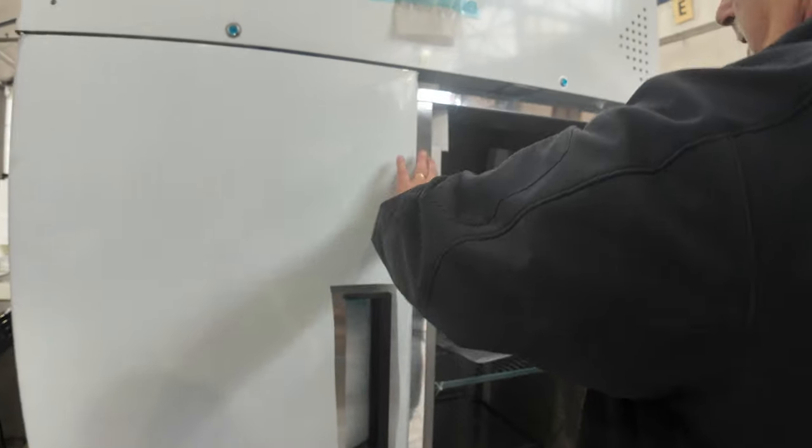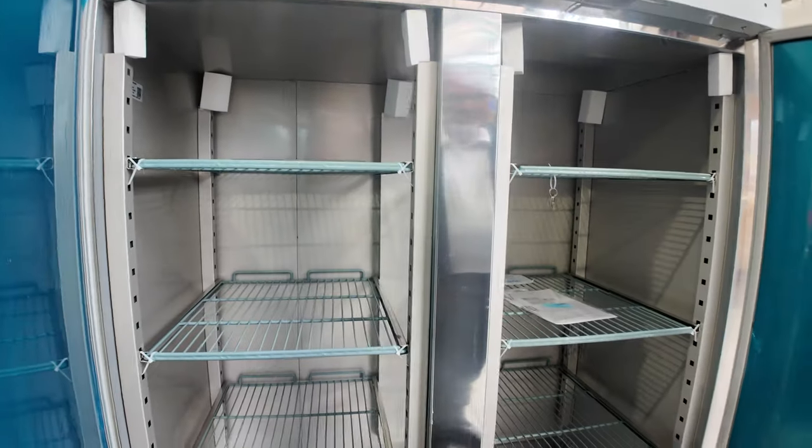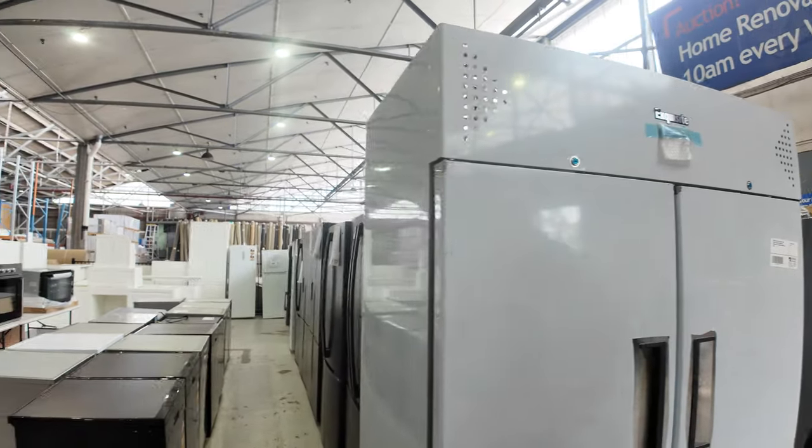There's a really big double-door commercial fridge there, so if you've got a restaurant, shop, or whatever going on, or just need the extra fridge space, these are rippers.